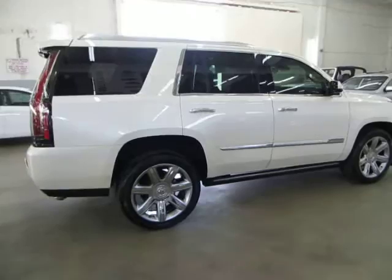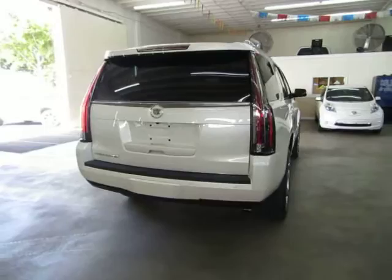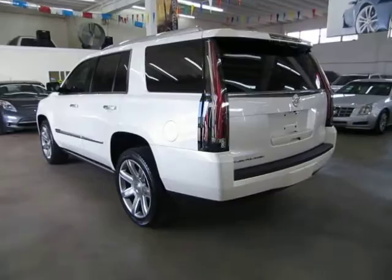It has a clean title and also qualifies for Carfax's buyback guarantee as well as for any extended warranty. It has only 9,326 miles. Still under the balance of a four-year, 50,000-mile bumper-to-bumper warranty, which is followed by a five-year, 100,000-mile powertrain warranty.